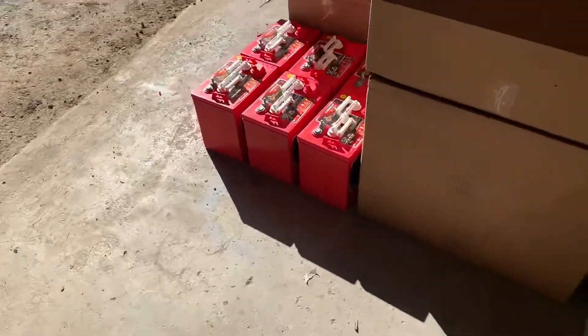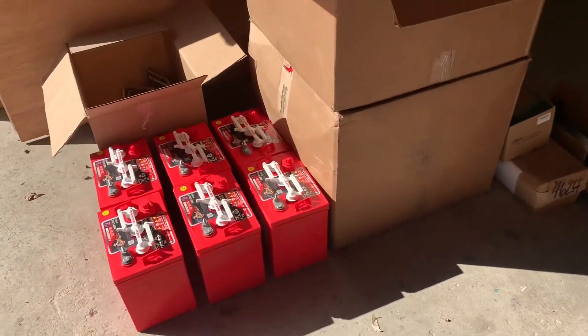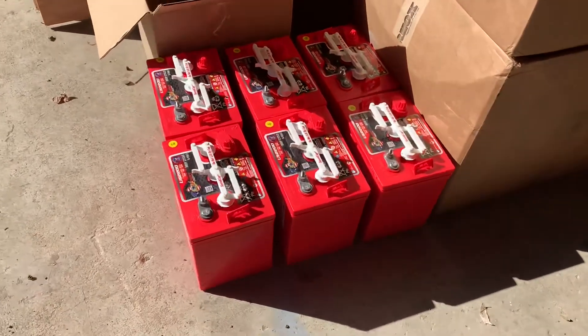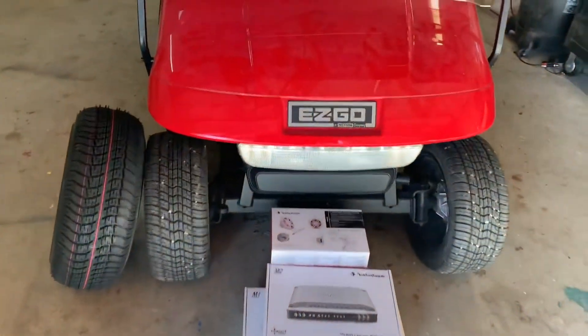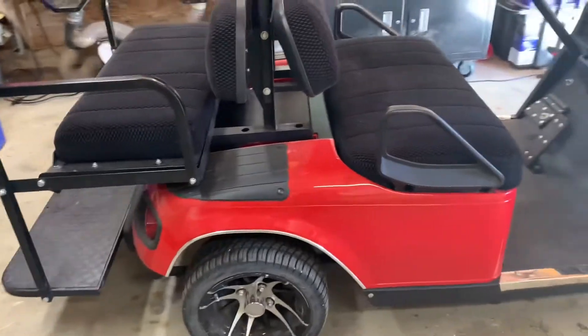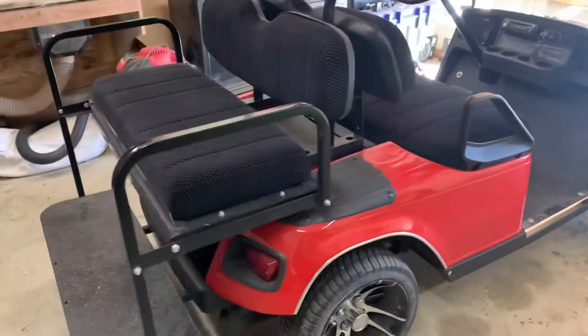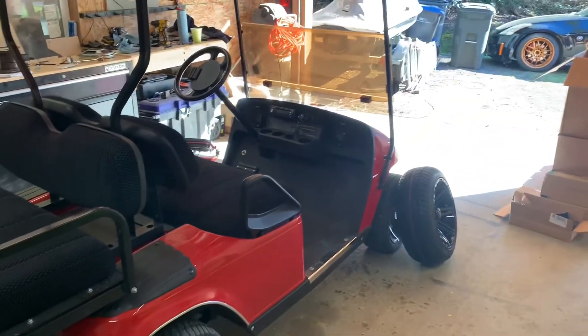All six of these bad boys are going in. Please click like, subscribe, and stay tuned for the soon-to-be dopest golf cart by AL Designs — Anthony Lines.